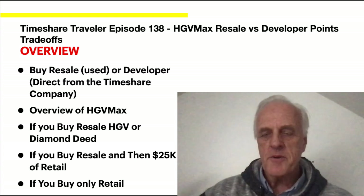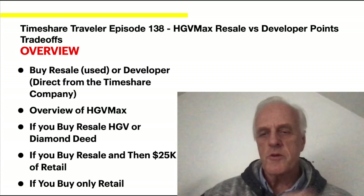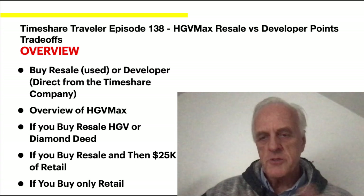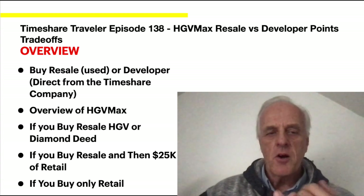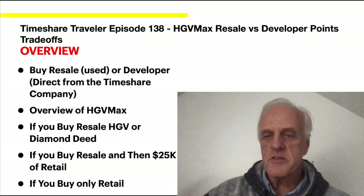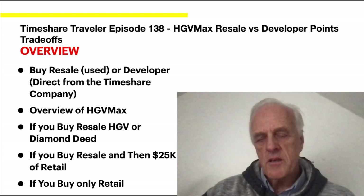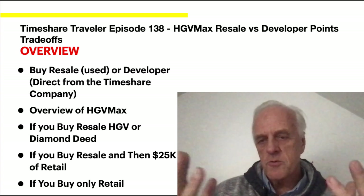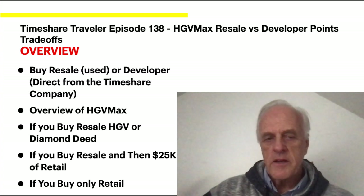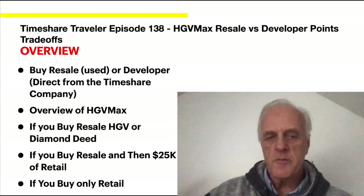I had a request from one of the subscribers to describe what the differences were versus retail and what you get. I'll talk about Buy Resale — which is really buying used — or Developer, which is directly from the timeshare company. I'll give you an overview of HVMAX, and a summary covering: buying a resale HTV or Diamond Deed, buying resale plus $25k of retail, and buying only retail.